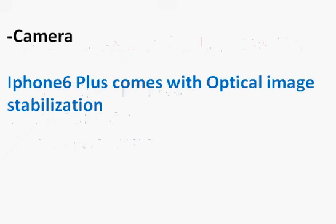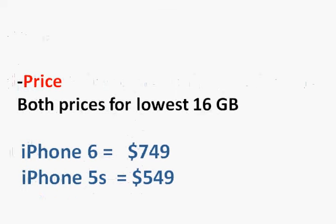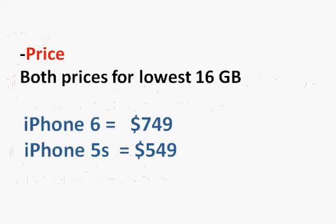The camera is one big advantage of the iPhone 6 Plus — it comes with optical image stabilization, which the iPhone 5s did not have. Other than that, the camera quality is about the same, but the optical image stabilization is going to make a big difference.